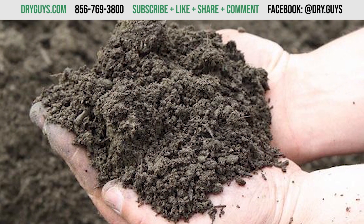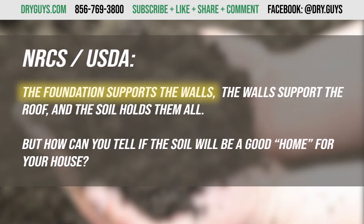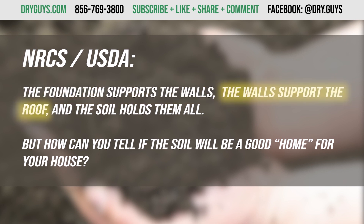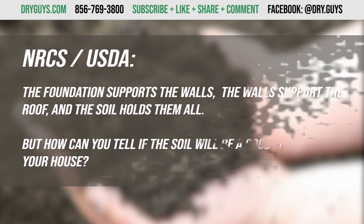Why is knowing your soil type important? In the words of the NRCS and USDA, the foundation supports the walls, the walls support the roof, and the soil holds them all. But how can you tell if the soil will be a good home for your house?